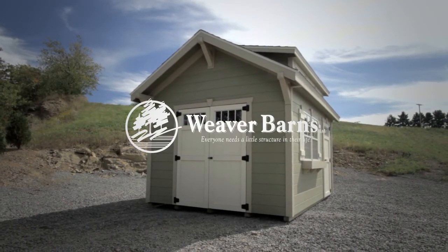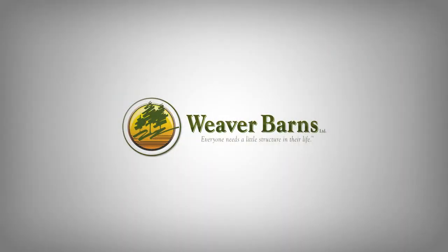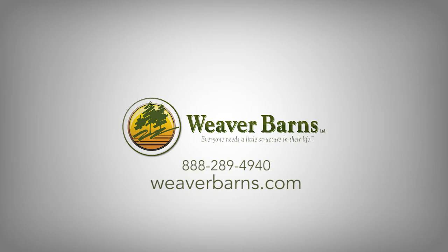Building a better barn, because everyone needs a little structure in their life. Visit us online at weaverbarns.com.